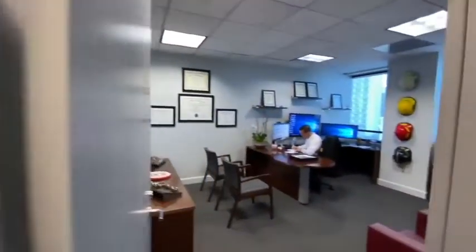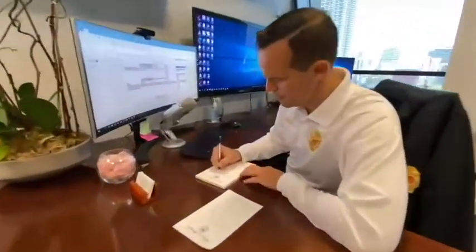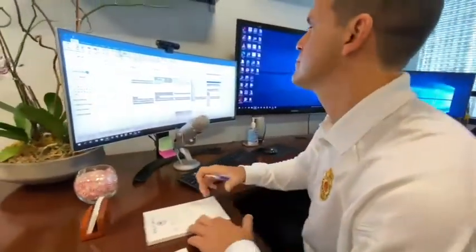Emergency manager Robert Evia says each of these simple items can be major lifesavers in the hours before, during, and after a hurricane. But really what we're talking about is being able to have the accommodations within your home, considering that you are going to be without power for some time.